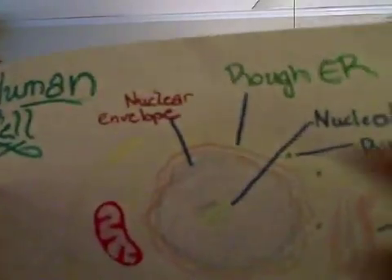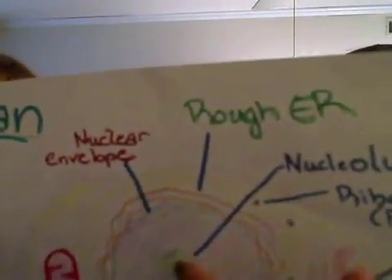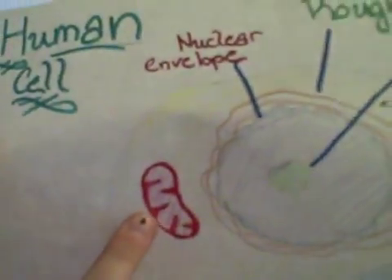Mitochondria comes from the cytoplasm of the ovum or egg cell. And as you can see in this diagram, this is not mitochondria — this is the nucleus! This is the mitochondria!